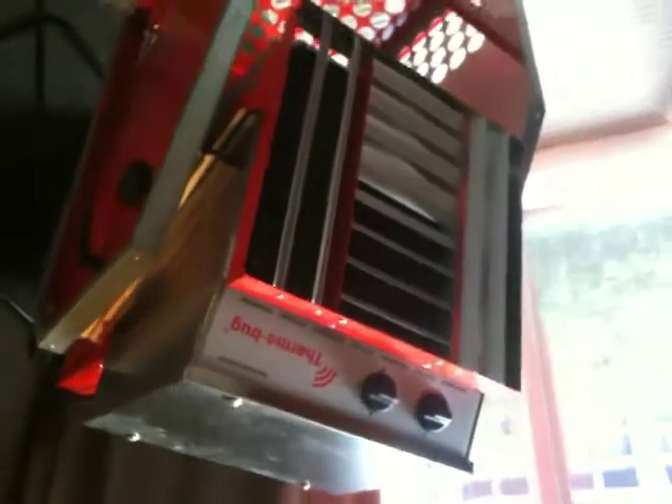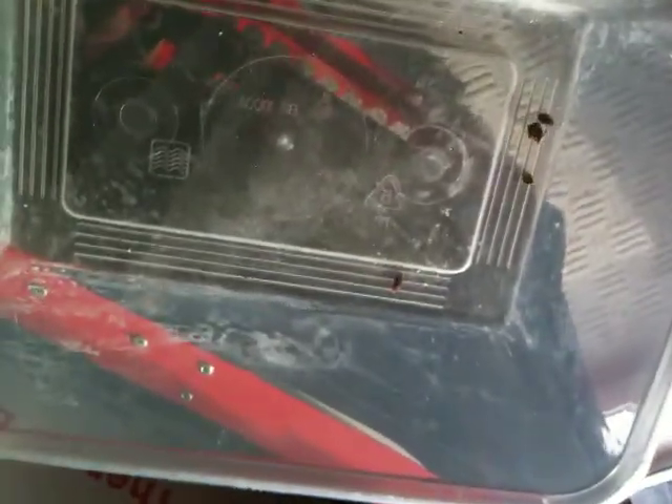Now I'm going to my machine, which is the Thermobug, and I'll show you how quickly a bed bug dies on heat. The heat is blowing here at around about 70 degrees at the moment.